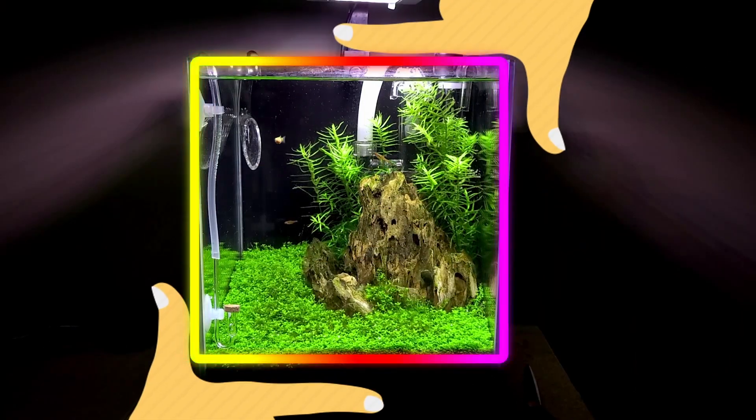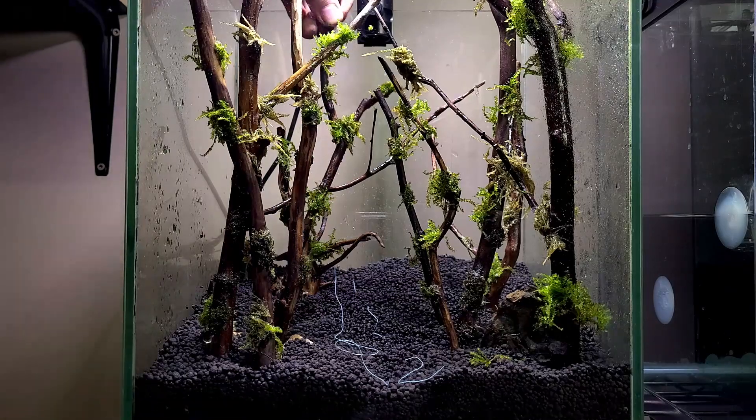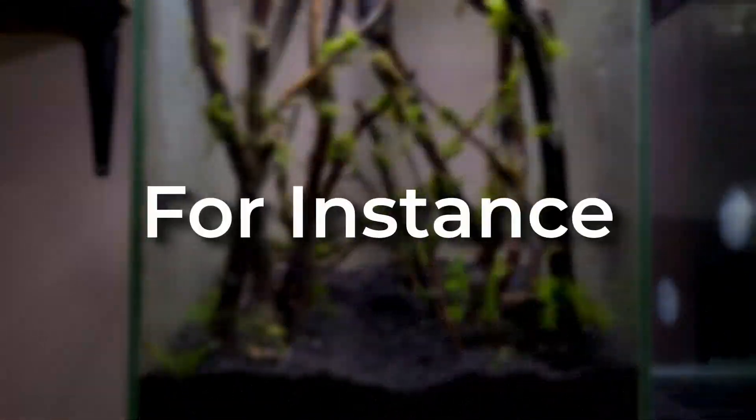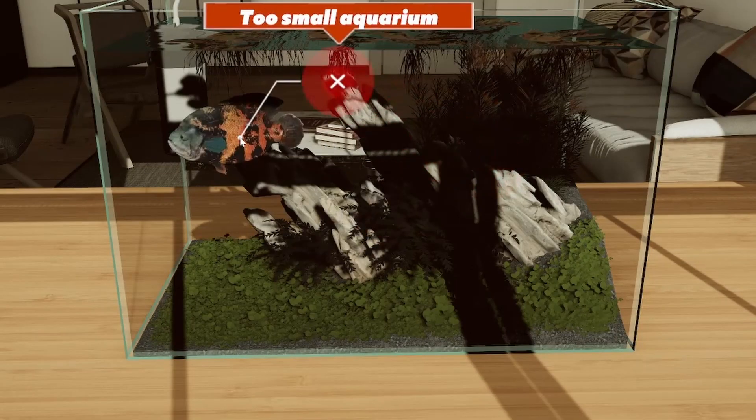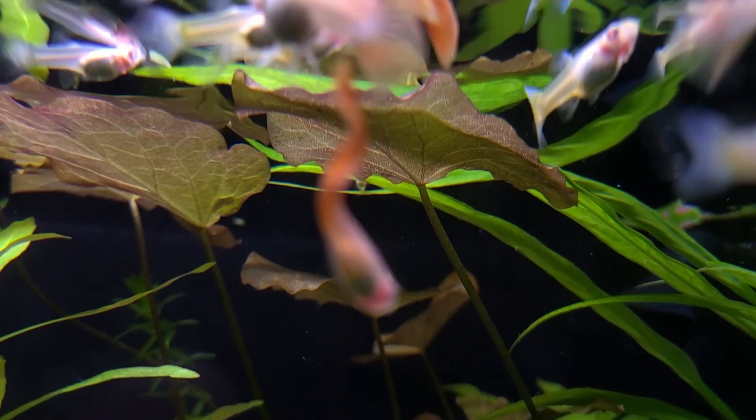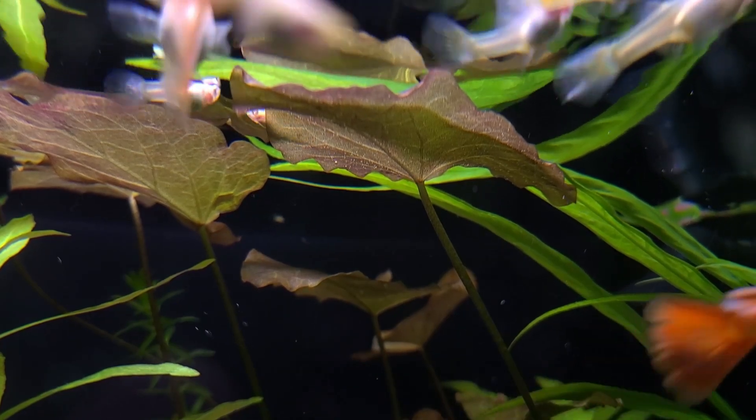The size of the aquarium is important and affects the amount of space available for hardscape, plants, and livestock. For instance, all livestock have a minimum gallon requirement, larger fish cannot be kept in a smaller aquarium, and larger plants may look out of place or overshadow smaller plants.